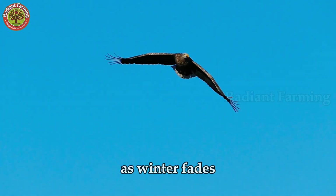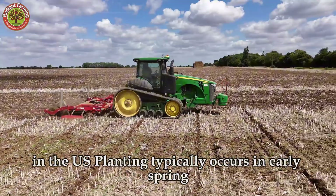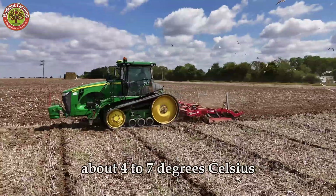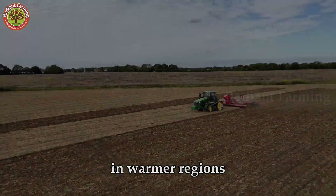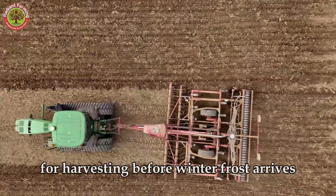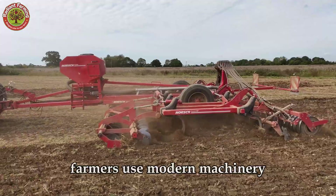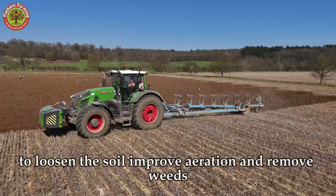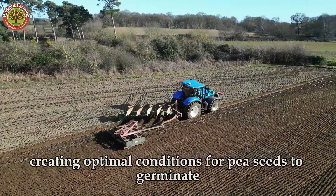As winter fades, farmers begin preparing for the new planting season. In the U.S., planting typically occurs in early spring, around March to April, when the soil is just warm enough — about 4 to 7 degrees Celsius — but not too hot to affect germination. In warmer regions, a secondary crop can be planted in late summer, from August to September, for harvesting before winter frost arrives. The first task is soil preparation: farmers use modern machinery like disc harrows and rotary tillers to loosen the soil, improve aeration, and remove weeds, creating optimal conditions for pea seeds to germinate and thrive.